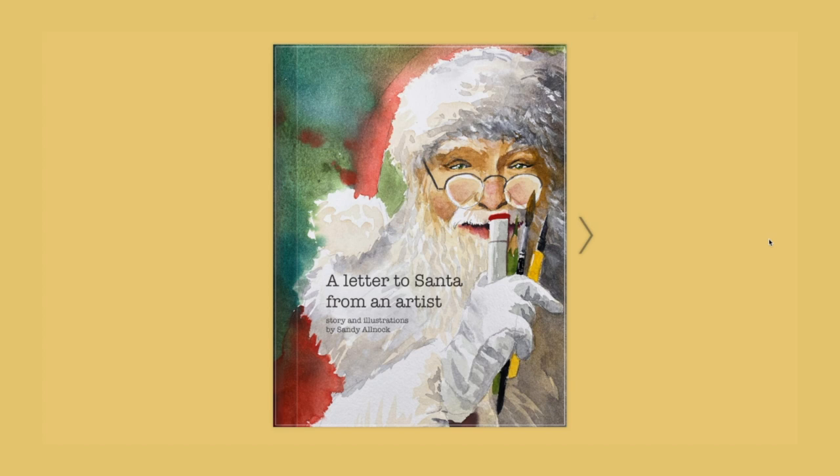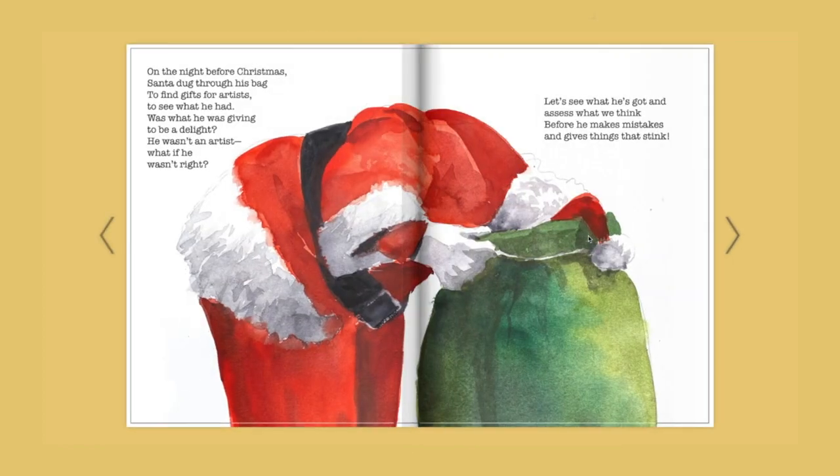A letter to Santa from an artist. Story and illustrations by Sandy Alnock. On the night before Christmas, Santa dug through his bag to find gifts for artists to see what he had. Was what he was giving to be a delight? He wasn't an artist — what if he wasn't right? Let's see what he's got and assess what we think, before he makes mistakes and gives things that stink.